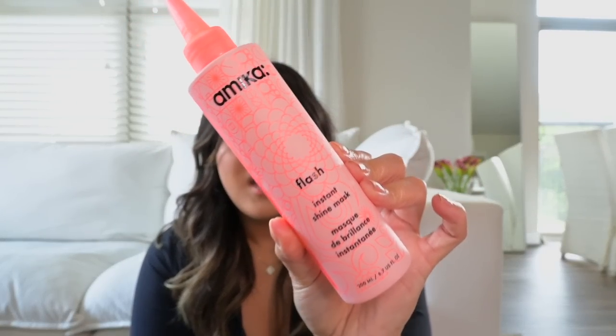The last in-shower hair product I wanted to mention is something I started using recently and I'm obsessed with it. It's from Amika — it's the Flash Instant Shine Mask. This stuff is so amazing at making your hair really shiny, silky, and smooth. I really just want to get back to shiny, sleek-looking hair, and this really, really helps. It makes your hair feel so good in the shower, helps to detangle it, and when you get out your hair feels really smooth.